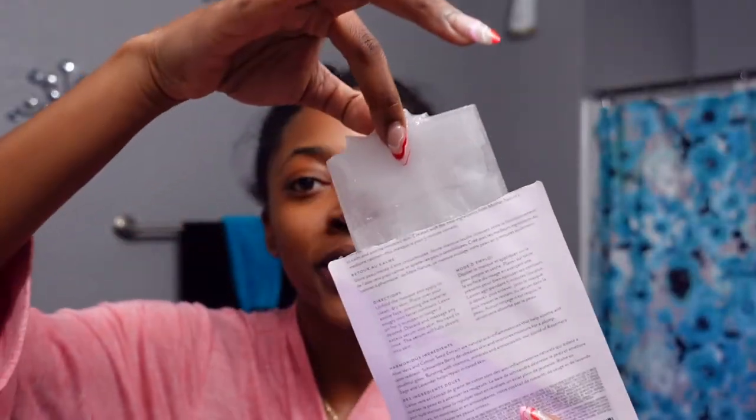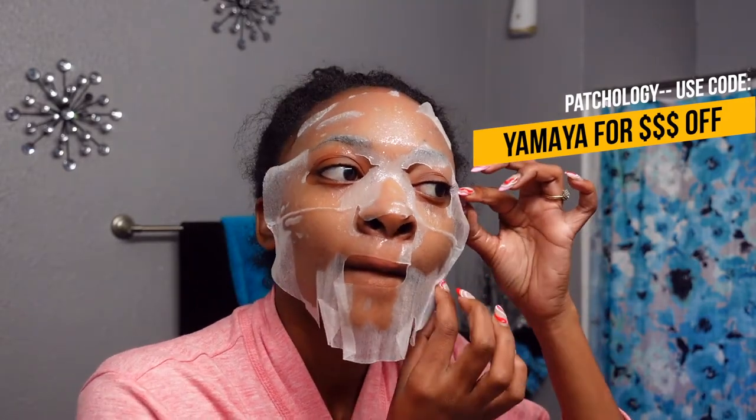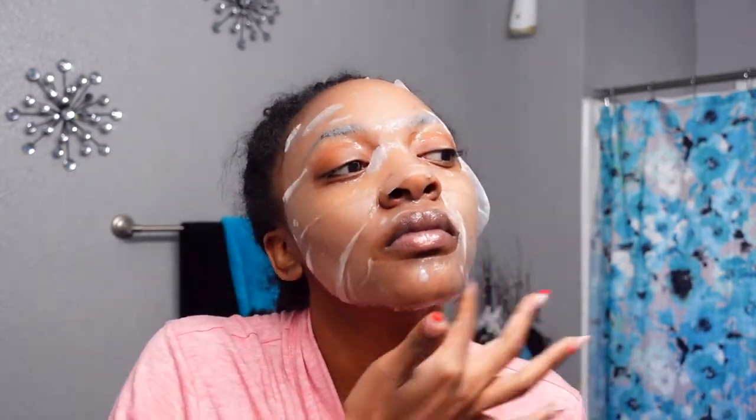My face looks so much better now — shaving really brought a lot out because it was looking super shadowy before. I went through a PR package from Patchology and found some shaving aftercare products. It's like the perfect mask to soothe everything and keep it calm after shaving. Patchology masks are always so juicy. I'm gonna lay down for just five minutes to let it soak in and relax.